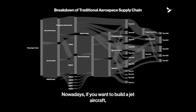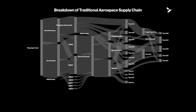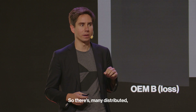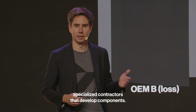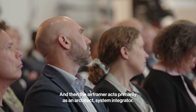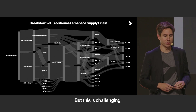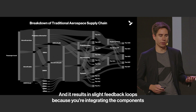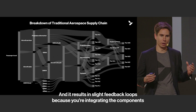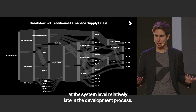Nowadays, if you want to build a jet aircraft, there's a very sophisticated ecosystem that didn't exist in the time of the XP-80. There are many distributed, specialized contractors that develop components, and then the airframer acts primarily as an architect, system integrator, and project manager. But this is challenging and results in slow feedback loops, because you're integrating the components at the system level relatively late in the development process.